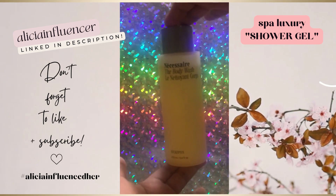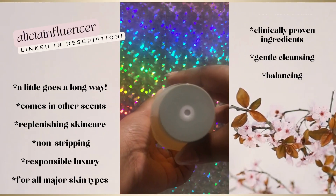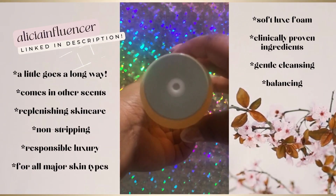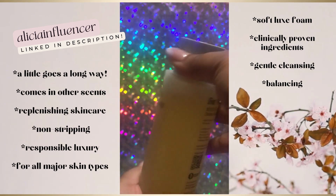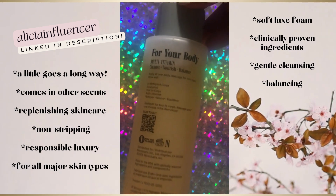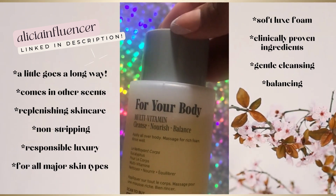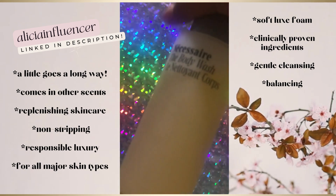It's truly a spa-like experience in a bottle with innovative twist cap technology, plant-based cleansing agents in a pure functional essential oil blend, and it's certified vegan. I love that it is a multivitamin body wash, gives a rich lather, and has a smooth gel feel.